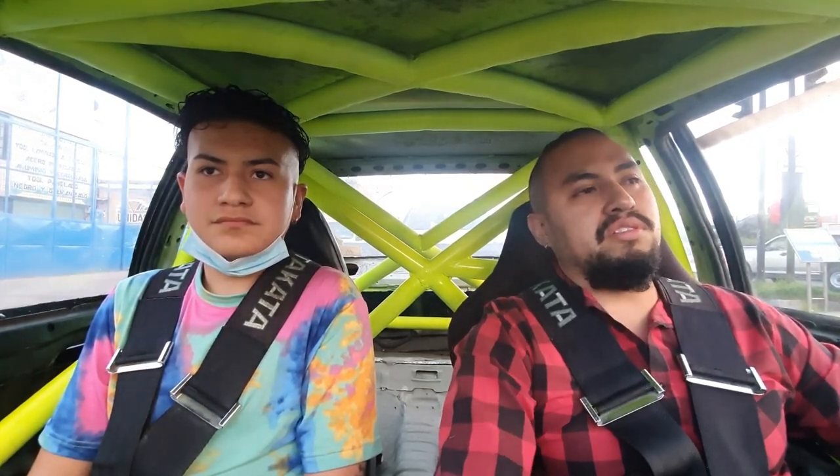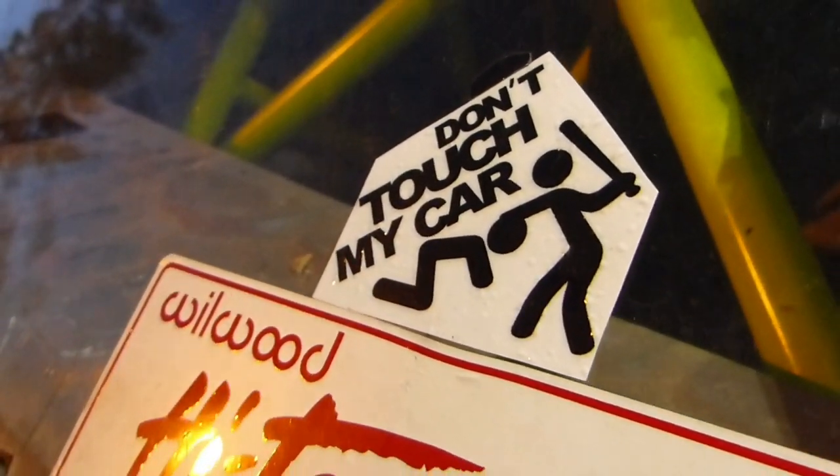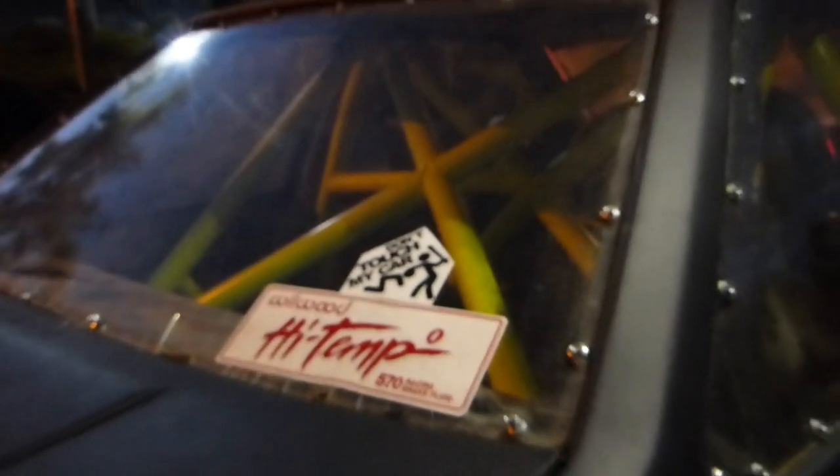Este carro lo encontré yo en una finca, entre la maleza, solo — lo encontré por casualidad. Compré el auto, bueno, en este caso la carrocería prácticamente. La fui restaurando de a poco. Nos decidimos hacerle de carreras porque las piezas originales de este auto son un poquito caras y son escasas.